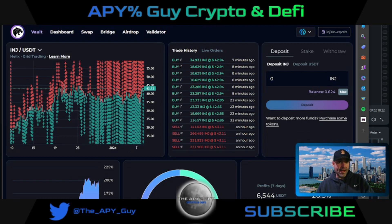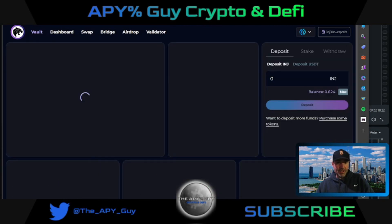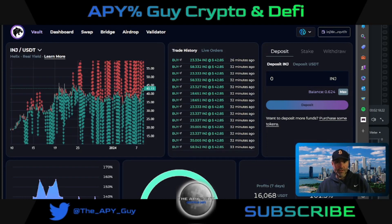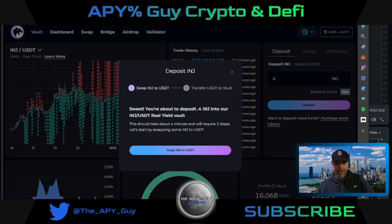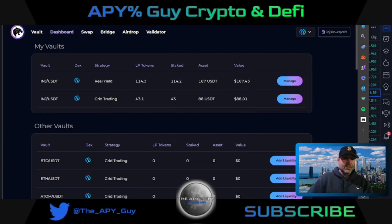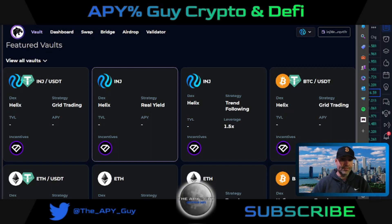If we go back to the other vault — the INJ vault — you're still going to split your pair up. So if I do 0.4 Injective and hit deposit, it says you're about to deposit 0.4 into the INJ/USDT real yield vault. I think this is one of the great airdrops you can get on Injective — it's very straightforward. They tell you exactly what they do and the yield is amazing.